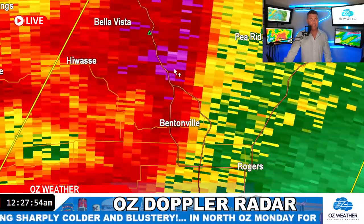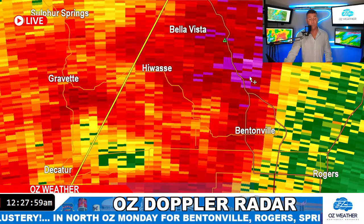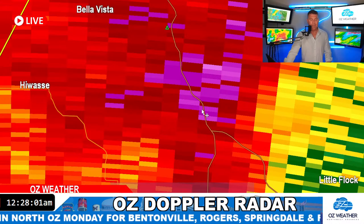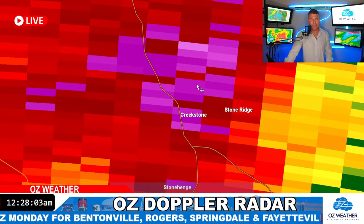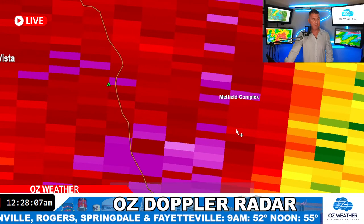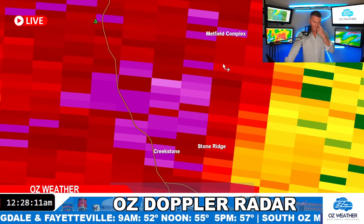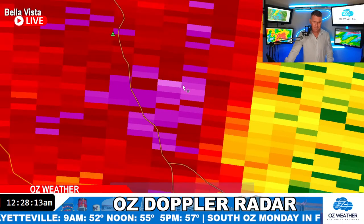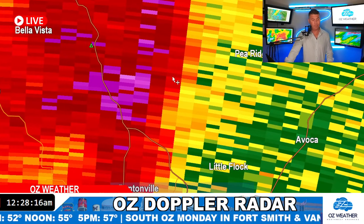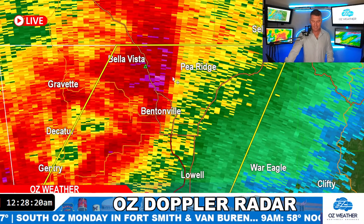Look how fast this thing moved through — it's already over in Gravette and Sulphur Springs. I know it's still loud, guys, but the worst of the wind is over with. The heaviest part of the thunderstorm is now moving over Creekstone, Stone Ridge, out there towards the Metfield Complex in Bella Vista, out on the golf course on the northeast side. This is all coming right into Pea Ridge — heavy wind, heavy rain, tracking from west to east.